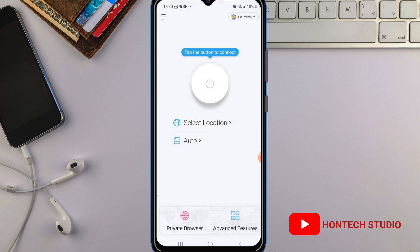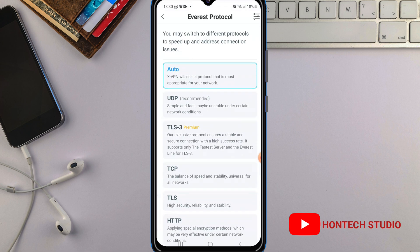Once you cancel it, the interface will look something like this. If you're using an iPhone, the interface might look a bit different, but it looks something like this. Once you see this, just click on 'Auto' here.